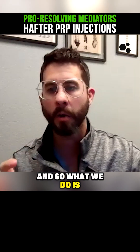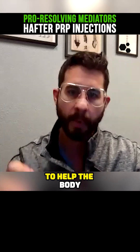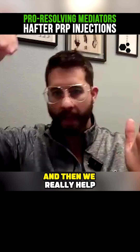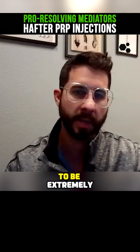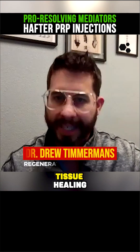So what we do is, starting three days after the procedure, we start the pro-resolving mediators to help the body resolve the inflammation from the injections. We come in with this big stimulus, and then we really help to resolve that inflammation. We find that to be extremely helpful at supporting the process we're trying to go through, which is tissue healing.